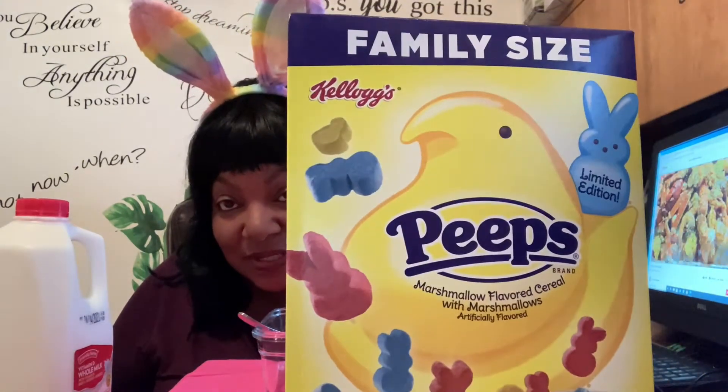Hey family, it's your girl Lady D and I'm back with another video. Today it is a review — a cereal review. Happy Easter! I have Peeps cereal and I'm gonna try them for my first time and let you know what I think about them. They're a family size limited edition — you see Peeps for Easter.